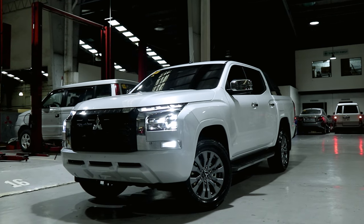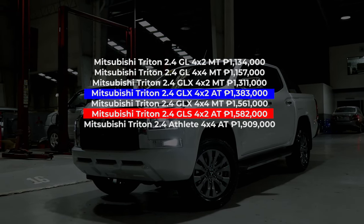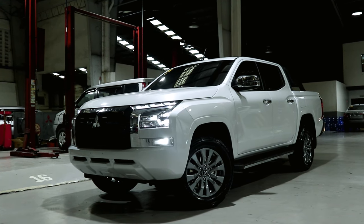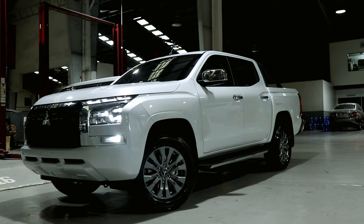Here in the Philippines the Triton comes in seven configurations. The last time we did a walk around of the GLX, this time we'll go one trim higher with the GLS. The GLS is 199,000 pesos more expensive than the GLX. So what are the differences between the two variants? Let's start with the exterior.